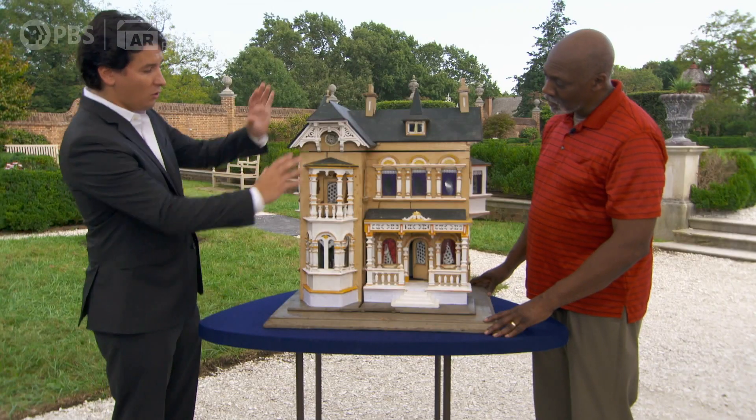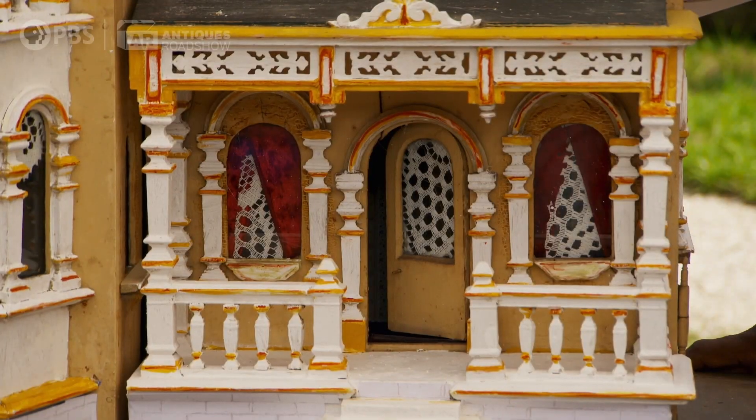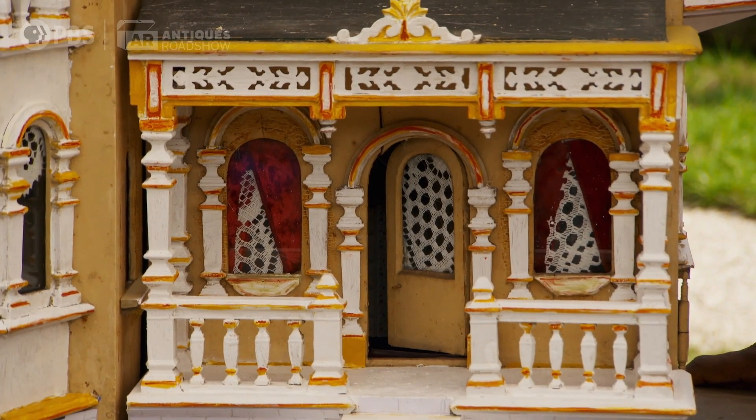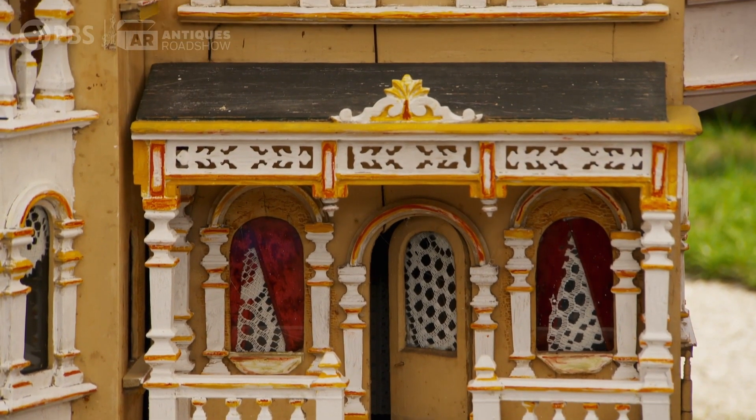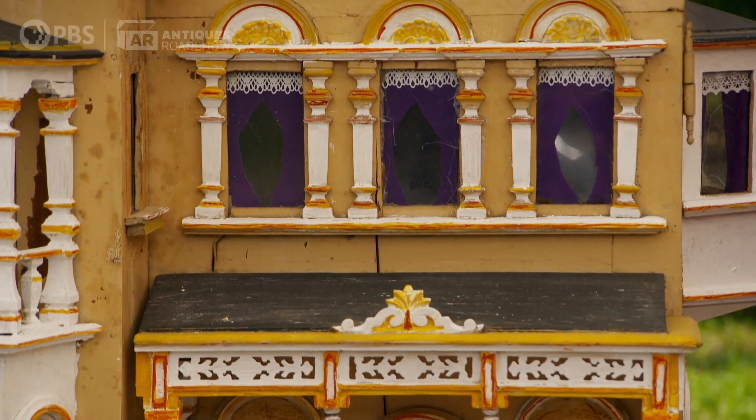We know this is a Gottschalk house because it has all of the styling that Gottschalk is known for. When you look at the front of it, this whole front facade — this just screams Gottschalk. It has all this ornate detail and finish work, glass windows — just an architectural piece in itself. These are really as good as it gets.